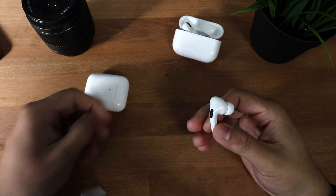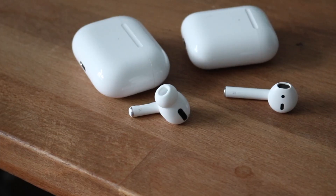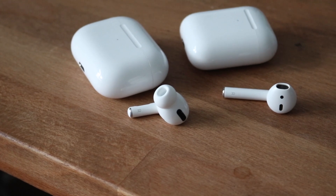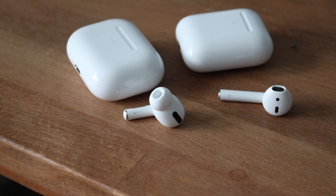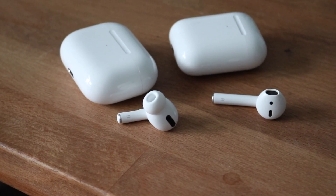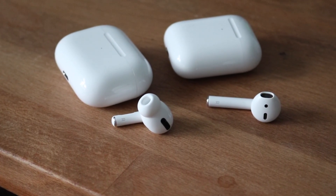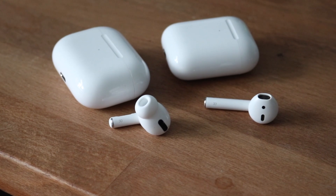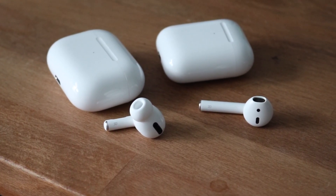One interesting thing is that the AirPods 2s actually have better battery life than the AirPods Pros, which is kind of weird. You have about a five-hour battery life on the AirPods 2s versus four and a half hours on the AirPods Pros. On top of that, the AirPods Pros have features that could make the battery life even worse depending on whether you have those features enabled or not.